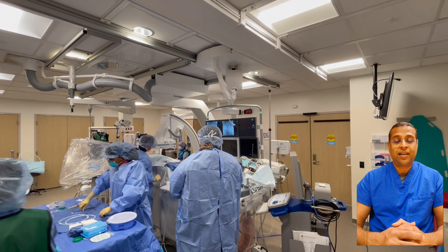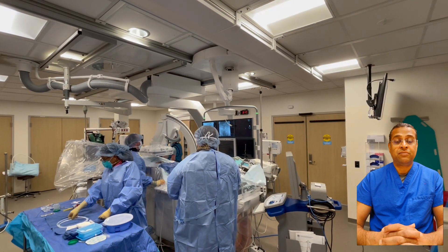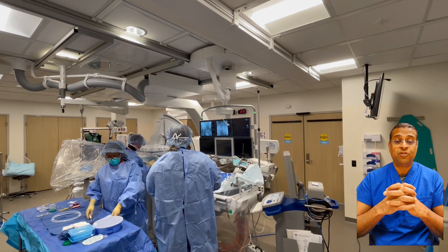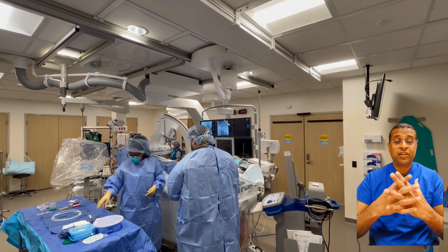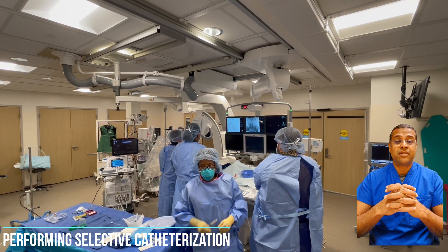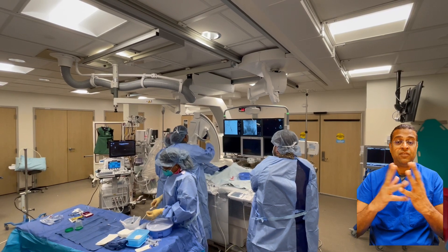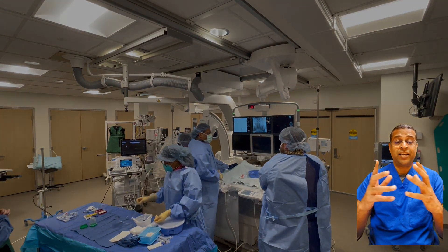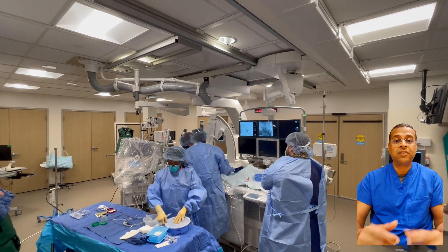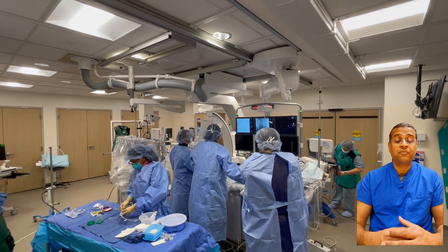Why did I choose interventional radiology? Going back a little bit, I did my training and medical school in India. Radiology was one of the biggest and hottest fields in medicine at that time. I chose radiology because I wanted to see what others could not see. I did my training in diagnostic radiology and worked for a couple of years as a diagnostic radiologist, but I was very impressed by what I could do beyond just diagnosing a condition. I would see a blood flow problem in the leg, diagnose it, and tell the referring physician there's a problem. But I wanted to do more — to fix the problem by offering patients innovative ways without the need for surgery.